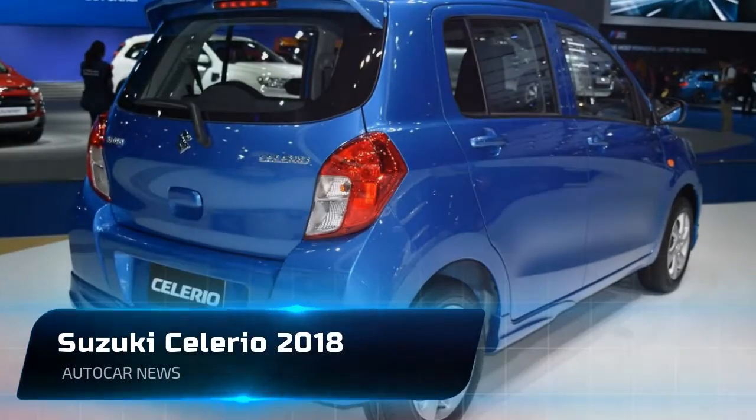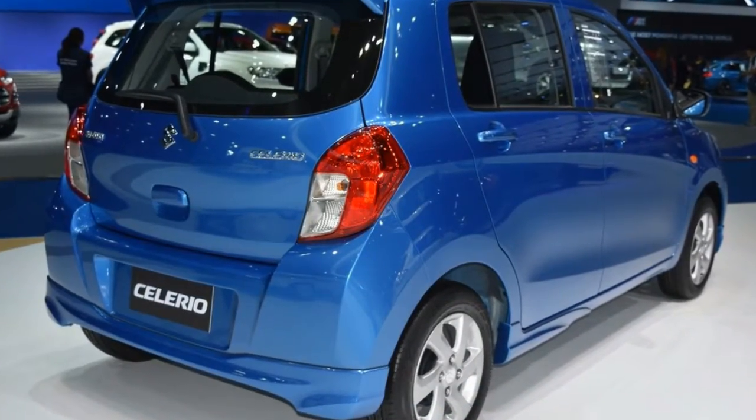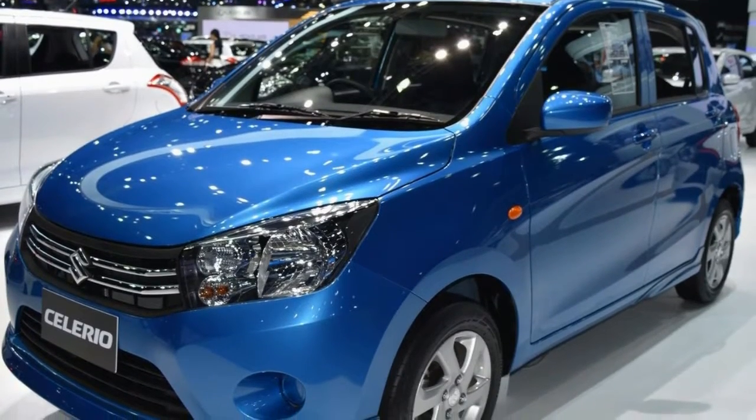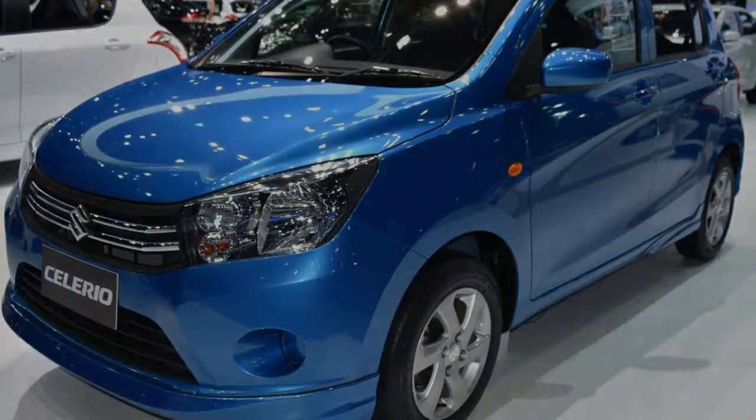Welcome to Auto Car News channel. Please like, comment, and subscribe to get the latest videos. Suzuki Philippines (SPH) upgrades its value-oriented Celerio and Alto 800 for the 2018 model year. SPH General Manager for Automobile, Mr. Shuzo Hoshikara, said: